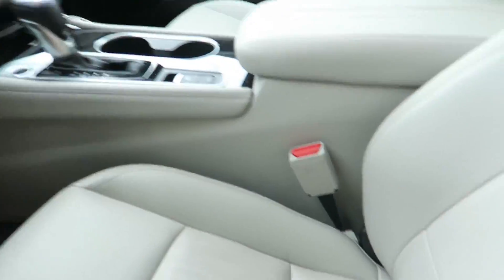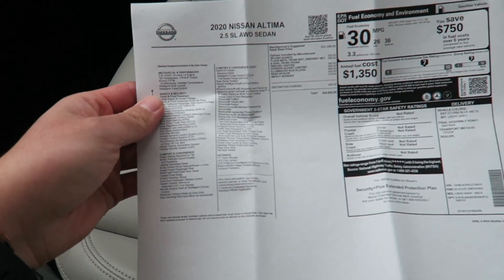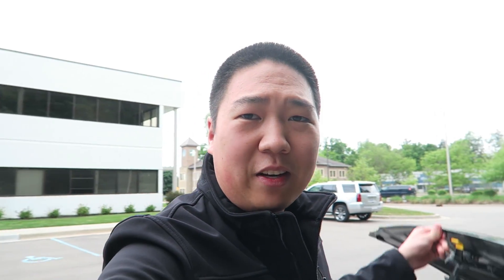The window sticker is on the passenger seat. It is a 2020 Nissan Altima 2.5 SL all-wheel drive. The engine is a 2.5 liter four-cylinder, naturally aspirated, that makes 182 horsepower and 178 pound-feet of torque, which is not a lot, but is typical in this segment. Let's take a look under the hood — there's that four-cylinder.